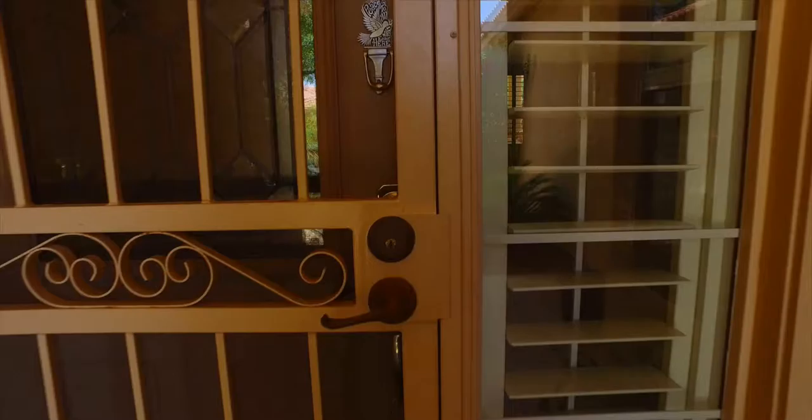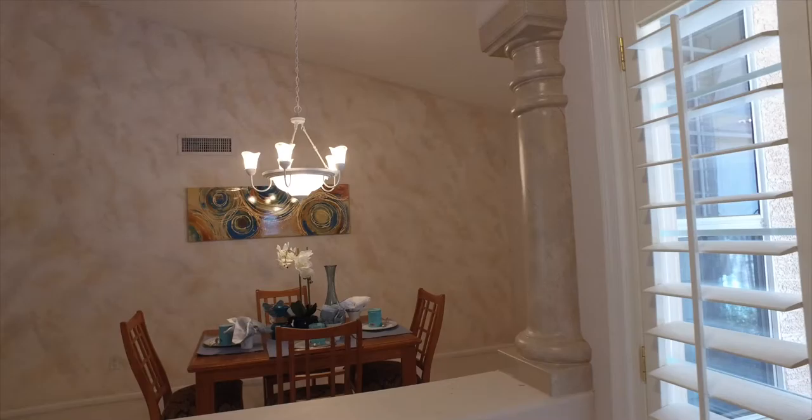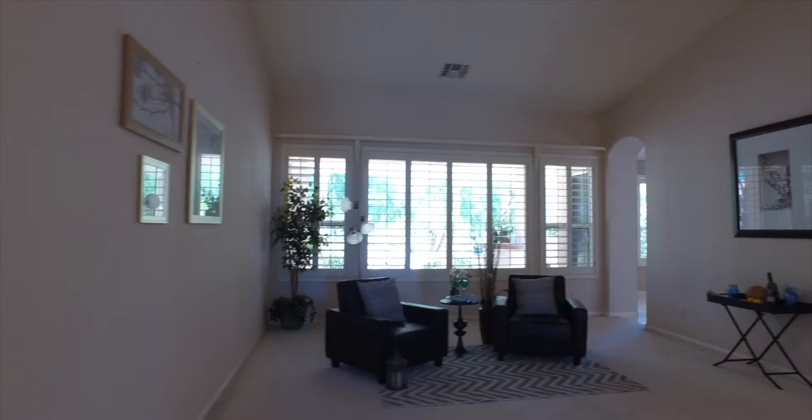This beautiful two-bedroom, two-bath plus a bonus room boasts 2,500 square feet and the perfect desert oasis. Even just through the front door you get the wow factor of those 9-foot-plus vaulted ceilings.